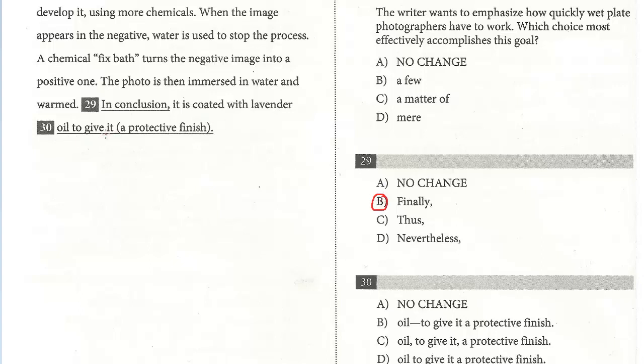For question 30: 'with lavender oil to give it a protective finish.' One choice has parentheses, which is sort of like setting up a non-essential clause — that doesn't make sense here. This is one continuous sentence: 'It is coated with lavender oil to give it a protective finish.' There's no punctuation needed here except for the period at the end. So the answer is D.